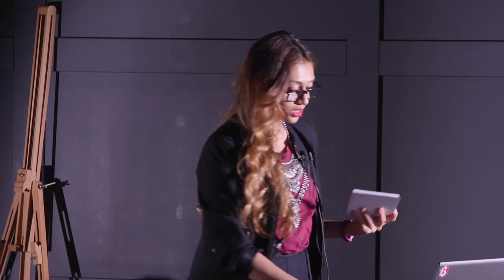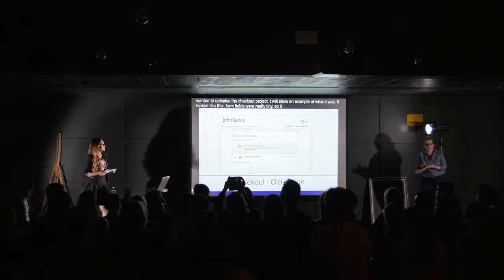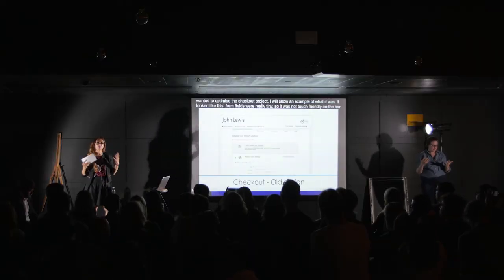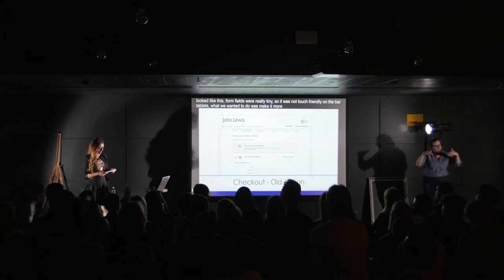About in 2014, we were working on a new checkout project, and we wanted to optimise it. I'll show you an example of what it did look like. Form fields were really tiny, so they weren't tablet-touch friendly on mobile tablets. What we wanted to do is make it more accessibility-friendly and optimised for tablets.